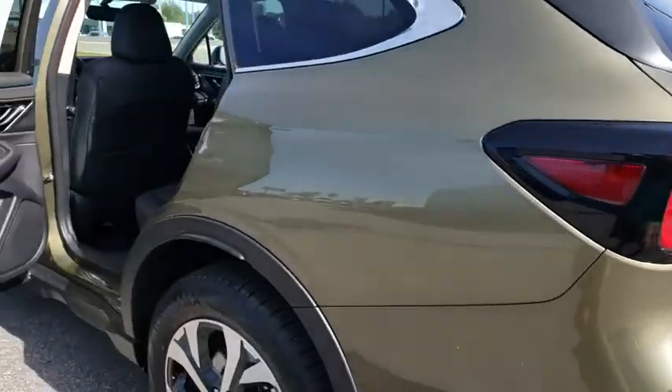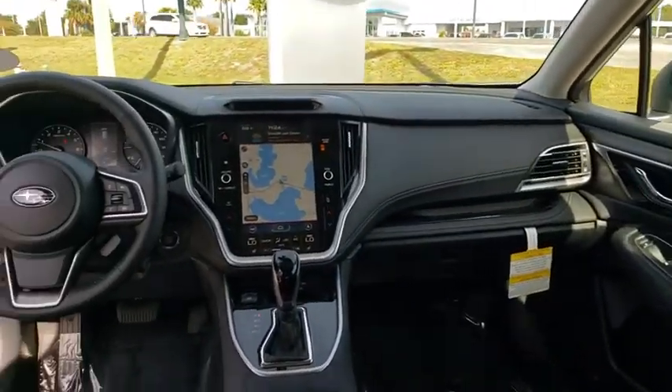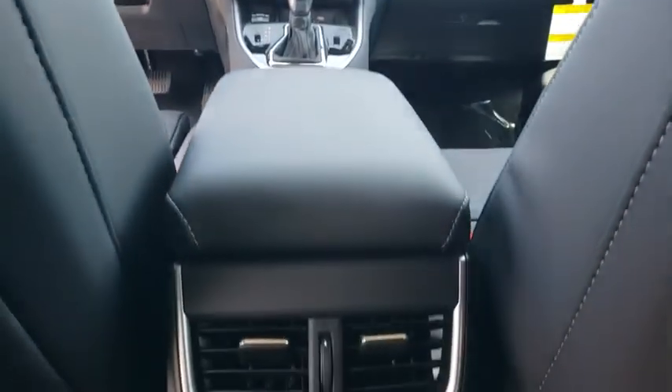Traction control, stability control, lane departure warning, all-wheel drive, anti-lock braking system, leather-wrapped steering wheel, Bluetooth, power steering, adjustable steering wheel, cruise control, keyless start, floor mats.